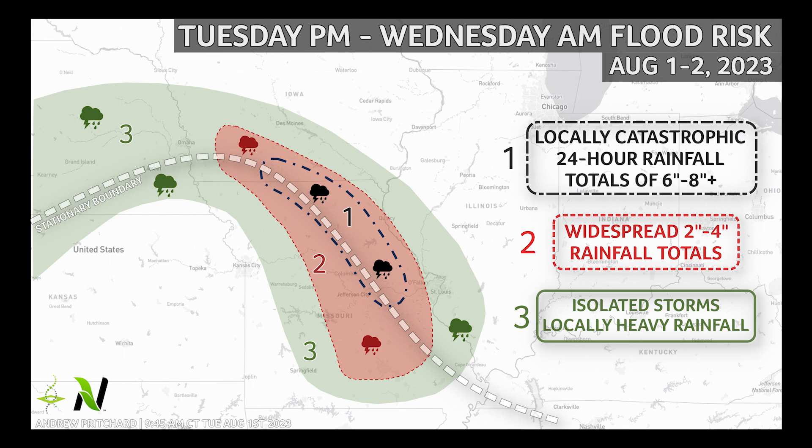Surrounding this corridor, widespread rain totals of 2-4 inches are possible across areas from Omaha to Des Moines, southward through Columbia and Jefferson City, Missouri. Scattered storms will continue along the front from southern Iowa into central and eastern Missouri on Tuesday afternoon and evening, but the heaviest storms are likely to develop after sunset on Tuesday night into Wednesday morning.